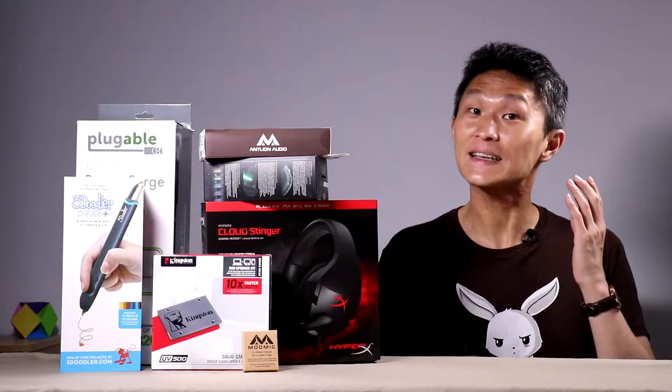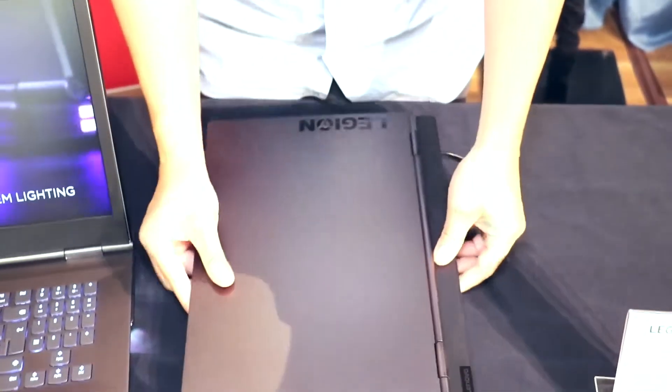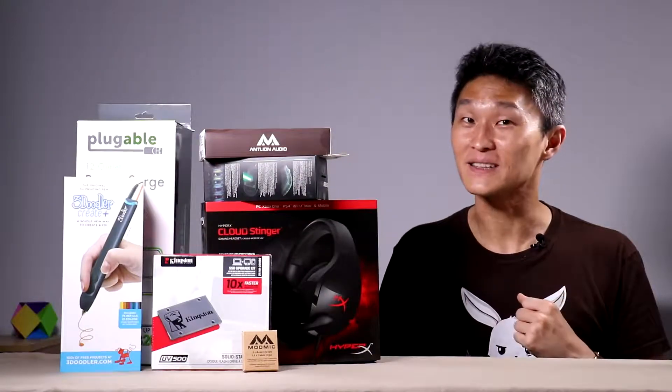We go to a lot of technology shows like CE Week, where we find the newest laptops, headphones, and other pieces of gear that are making their way to a store near you or to an Amazon-like place.